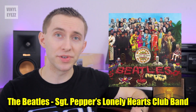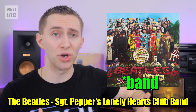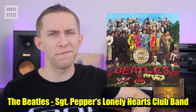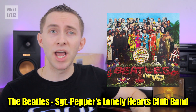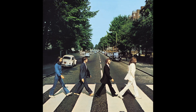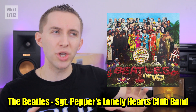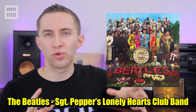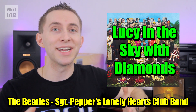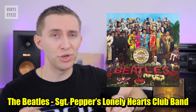Next up, we got The Beatles' Sgt. Pepper's Lonely Hearts Club. This is the first record that I don't actually own, but this album is pretty important in rock and roll history, so I felt it should be included on the list. The album cover is very iconic, and it's probably right up there with Abbey Road. As far as the music is concerned, the whole album has a really cool psychedelic and creative feel to it. The most notable song on the album is of course Lucy in the Sky with Diamonds. So overall, if you're a Beatles fan, you should definitely pick this one up.